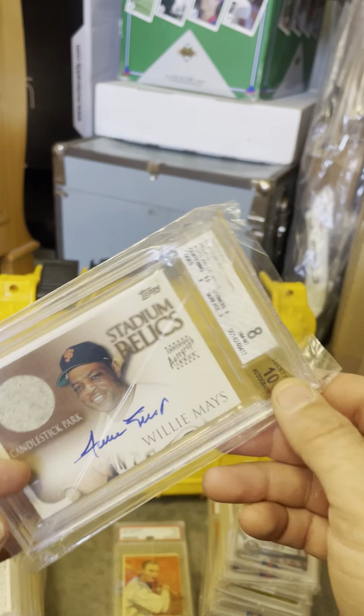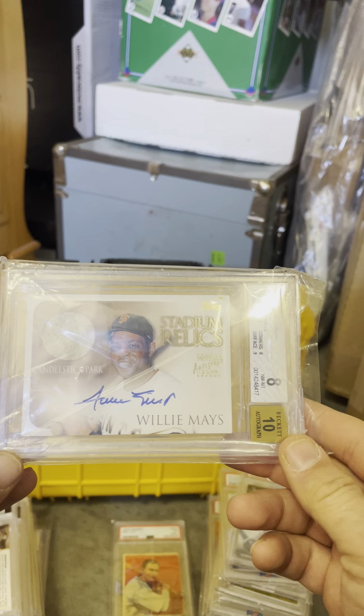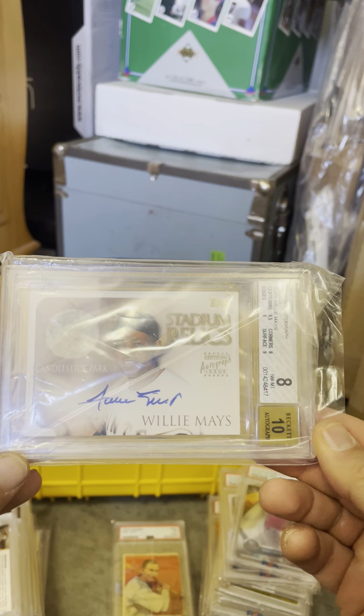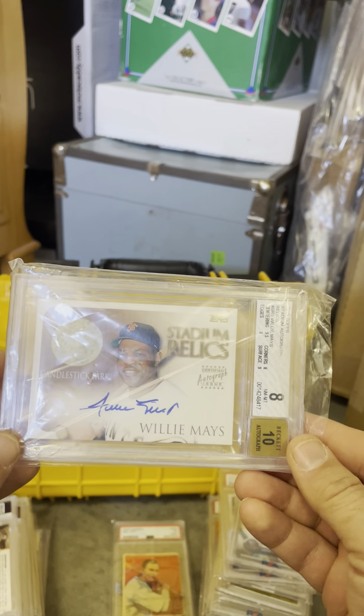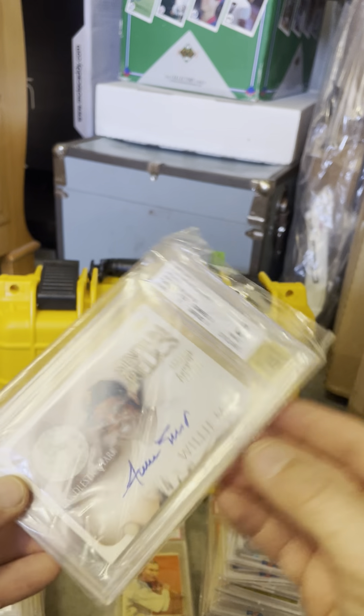This one got a 10 on the autograph — Willie Mays. I'm in the Bay Area, so obviously a bunch of Willie Mays fans, and probably not a ton of autographs of his around. Part of Candlestick Park is right there. Got the BGS 8 with the autograph 10 — kind of a cool card.